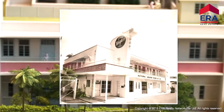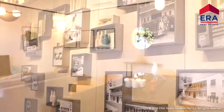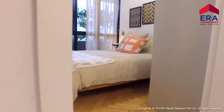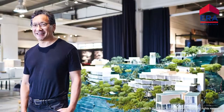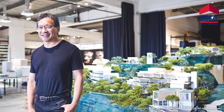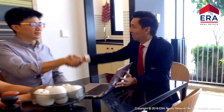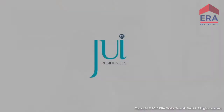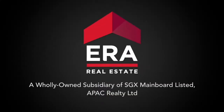Sitting on the conserved former National Aerated Water Factory that has been seamlessly integrated into the development by renowned architects Carver Haggard from London, and with the landscape deck designed by President's Designer Award winner Okashimo Private Limited, Jui Residences is set to be an iconic landmark in the vicinity for years to come.